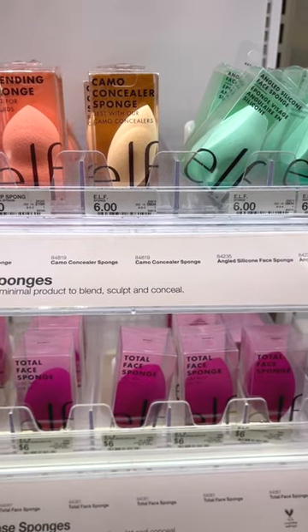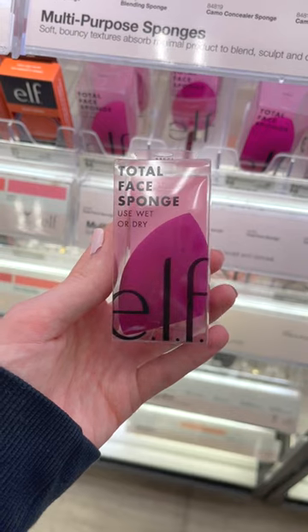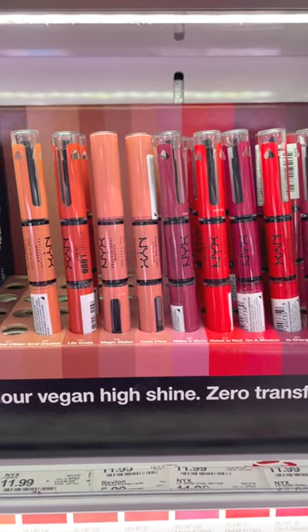These are super affordable, and I feel like they just make your foundation look so good. The one that I use every day is the Total Face Sponge.